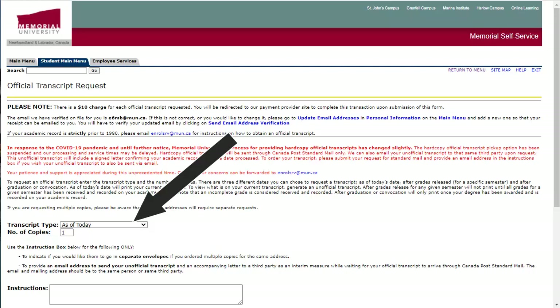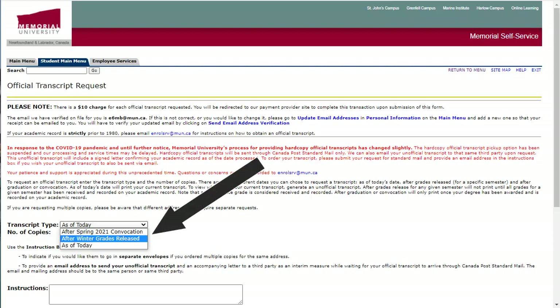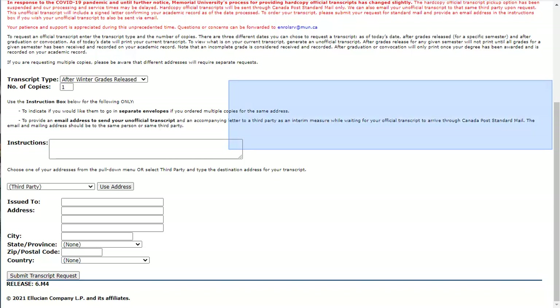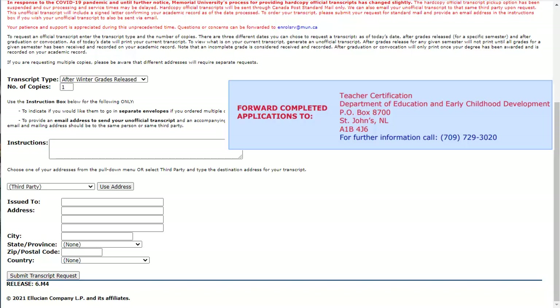You have to change the drop-down and choose 'After Grades Are Released.' For those of you who finish in winter, it will be 'After Winter Grades Are Released,' and for most of the rest of you, it will be 'After Spring Grades Are Released.' Now we must set who gets it — scroll down and notice that Third Party is now selected, and type in the address. Use the one found on page 2 of the application form — it's the same as the one at the bottom of the Criminal Record Check form.